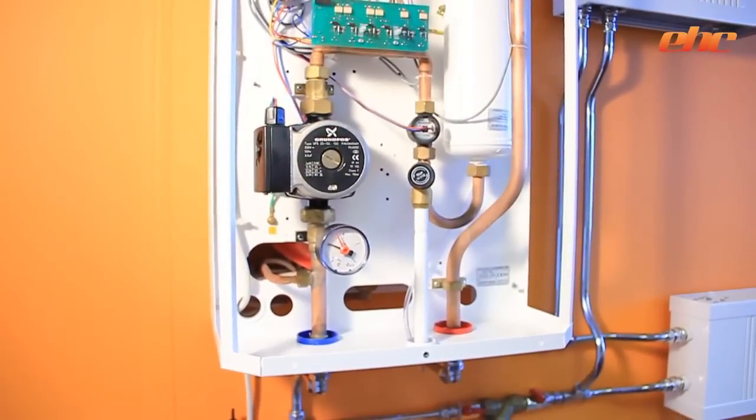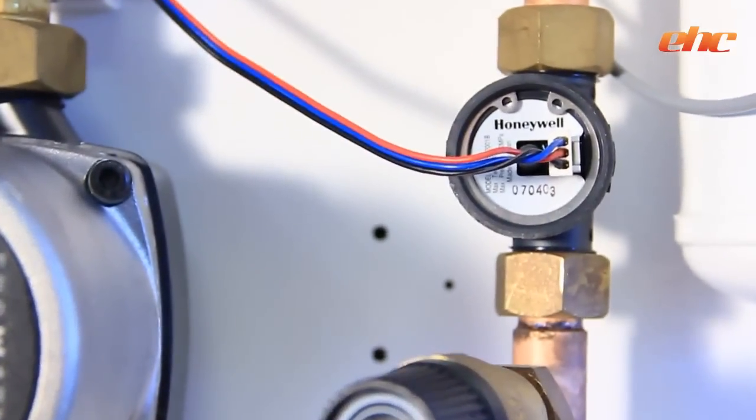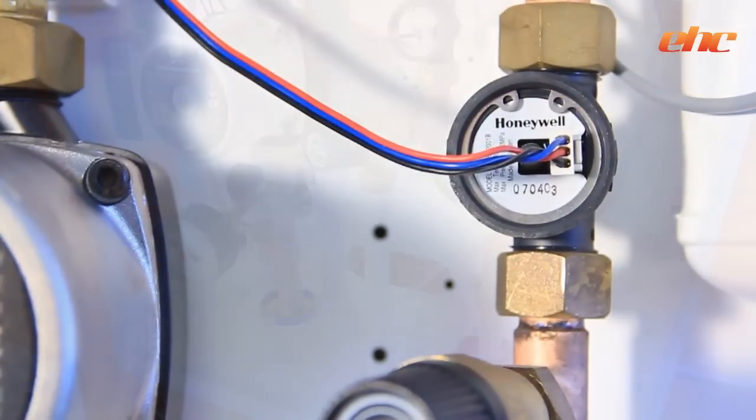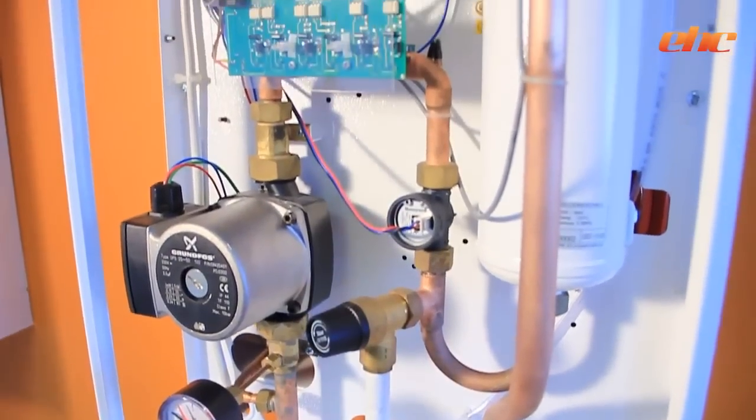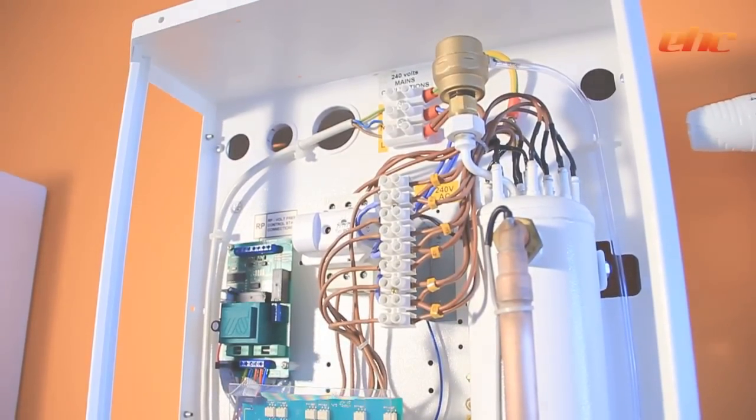Most electric boilers measure system temperatures. However, the Fusion has flow and return temperature sensors and a Honeywell flow meter. This enables the Fusion boiler to measure system flow and return temperature differentials to ensure optimum running cost benefits.